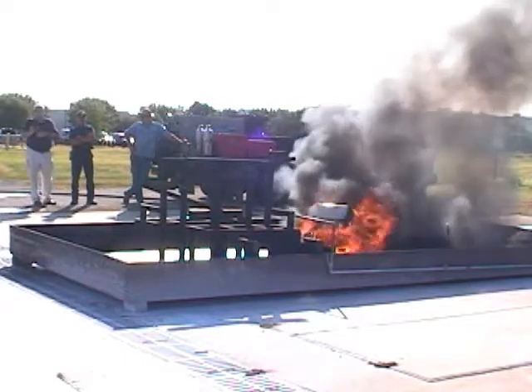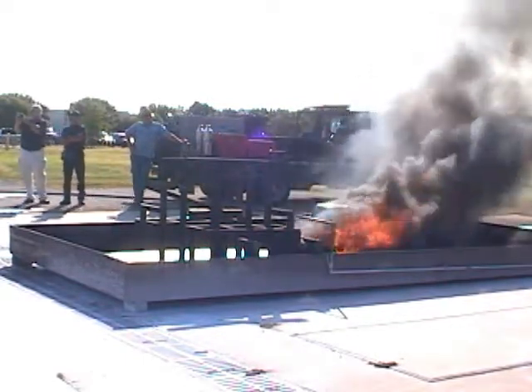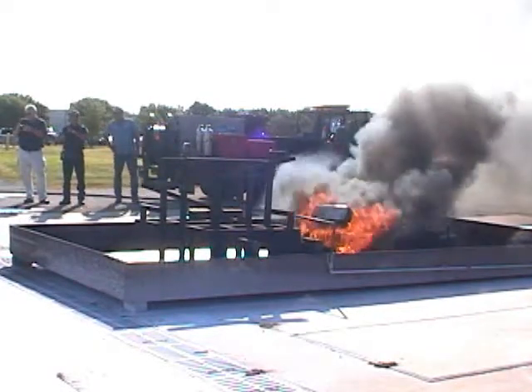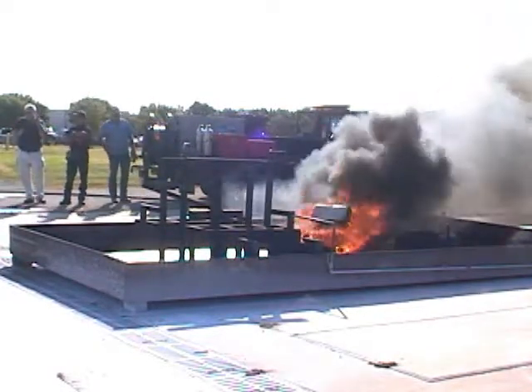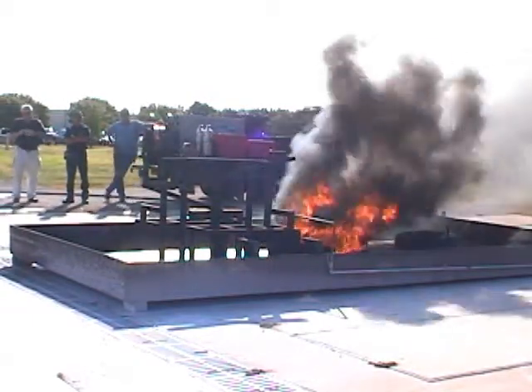In addition to the materials shown in this video, FEM-12SC has been successfully tested on aluminum, titanium, composite materials and composite materials with honeycomb aluminum — all materials that are found in the manufacturing of aircraft.